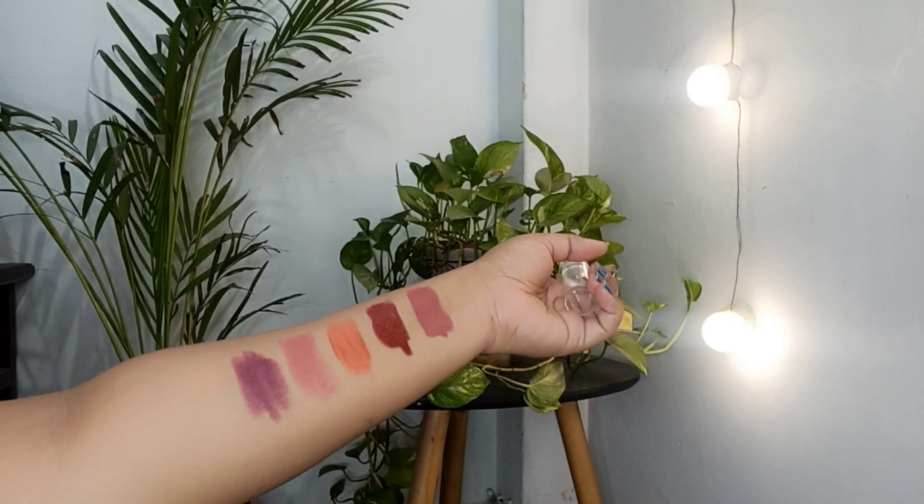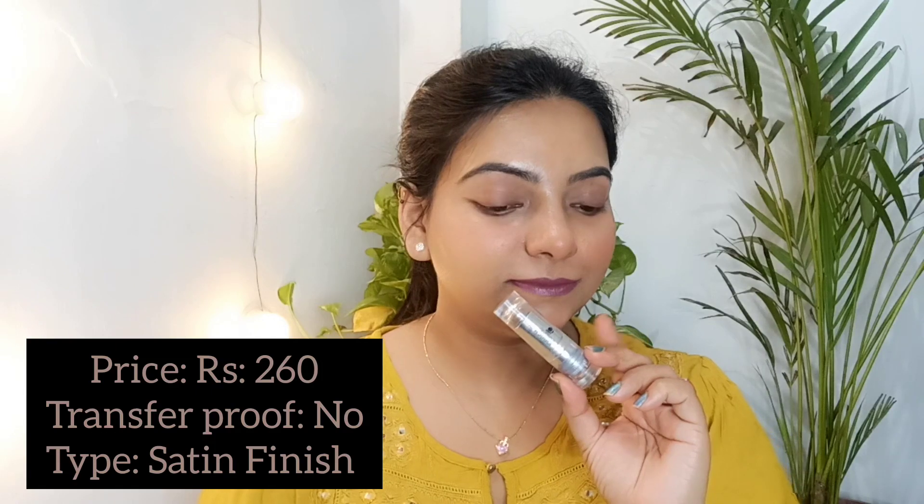This is the Lakme Enrich Satin Lipstick in shade P140, priced at 260 rupees. It is not transfer proof and comes in a satin finish. It is a very sweet shade for everyday wear, college, or office. Definitely you can use it. I will tag the product in the description — please do check it out.